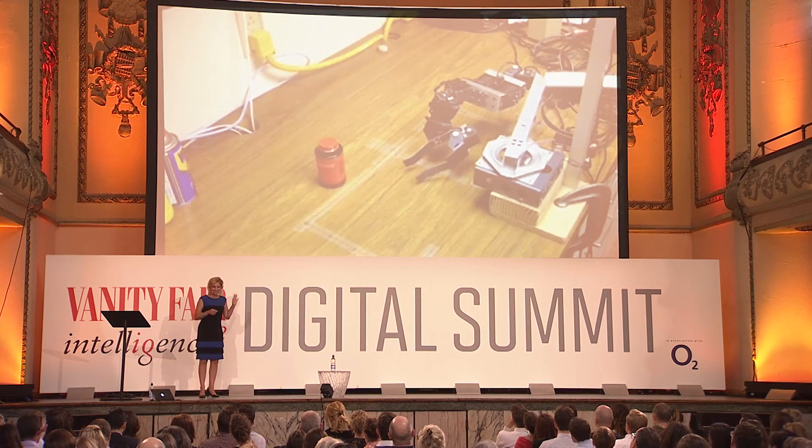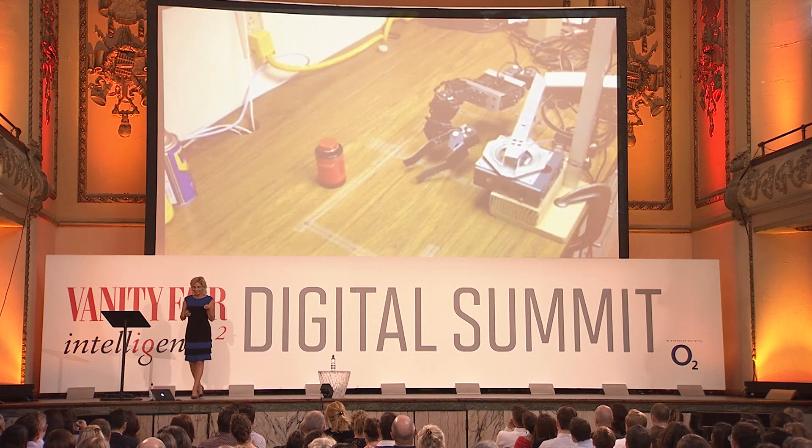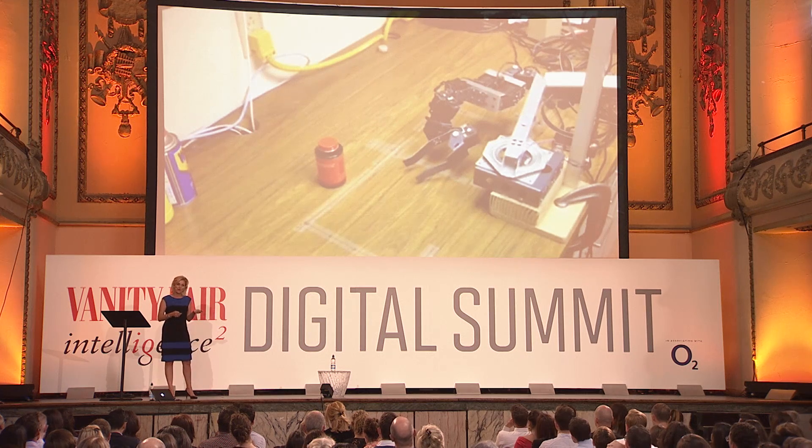Apologies for the grainy video, but I wanted to show this. This gentleman is one of our leading roboticists inside of the IBM Watson Research Labs. He actually studied under a gentleman named Rod Brooks, who's a leading roboticist out of MIT. I'm going to show you a short video — you're going to be introduced to a robot called Eli and how we're starting to work man and machine side by side.